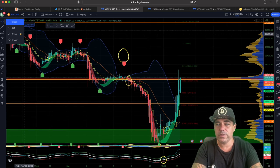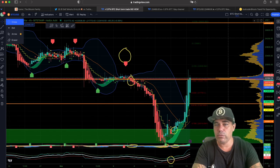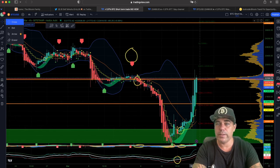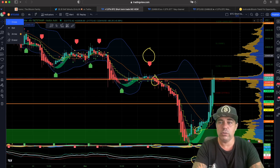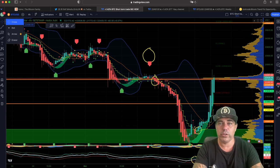You can also see on that chart the resistance level and the volume peak over there. When we break that one, we will go to the next level, which will be around $23,000 per Bitcoin.